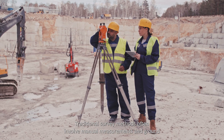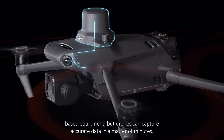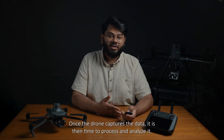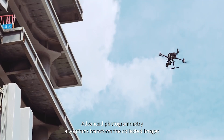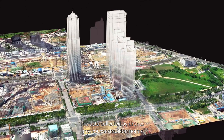Traditional survey methods often involve manual measurements and ground-based equipment. But drones can capture accurate data in a matter of minutes, reducing the time and cost associated with traditional surveying. Once the drone captures the data, it is then time to process and analyze it. Advanced photogrammetry algorithms transform the collected images into precise point clouds and then 3D models.